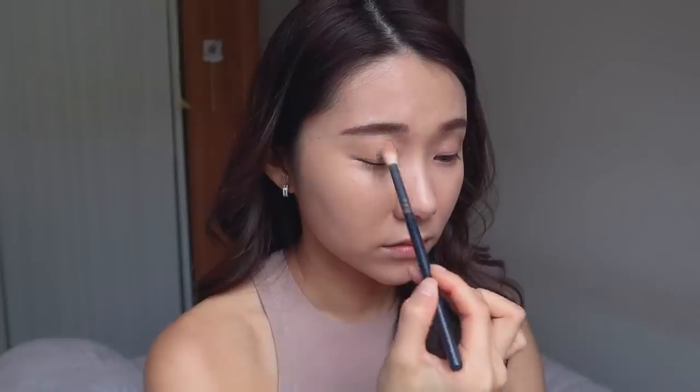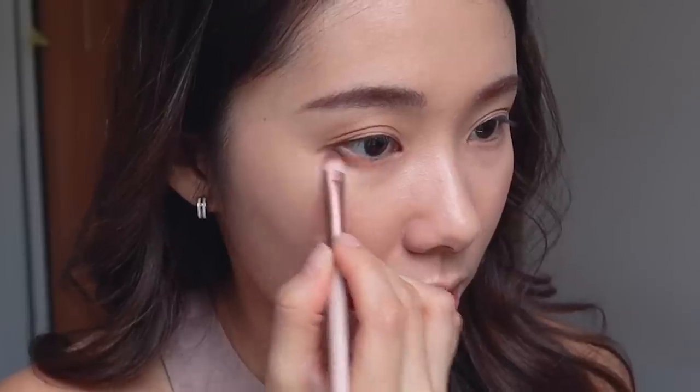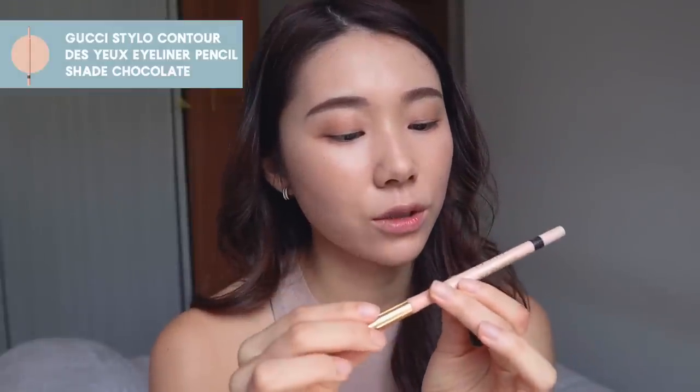Time for eyeshadow. I'm not going to go anything too crazy — mostly matte colors. This is a very beautiful and underrated eyeshadow palette. It's from Romand — the Better Than Palette 02 in Mahogany Garden. Mostly browns, very similar to the nude shade I'm wearing. I'm bringing the color down using a smaller brush. That's pretty much it for the eyeshadow — not going into anything too crazy.